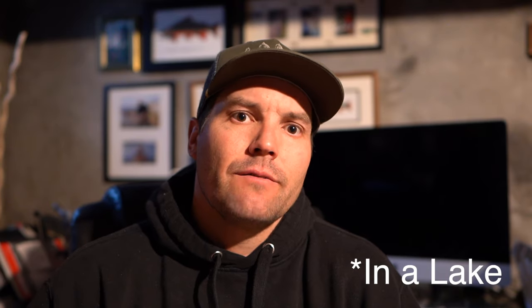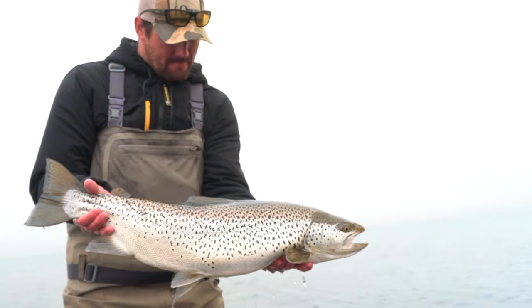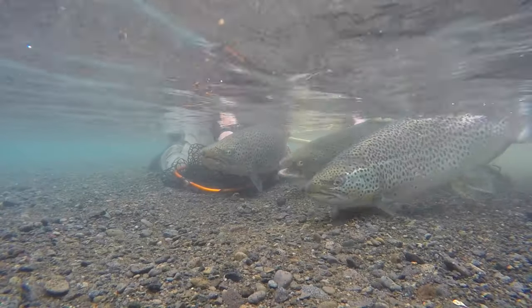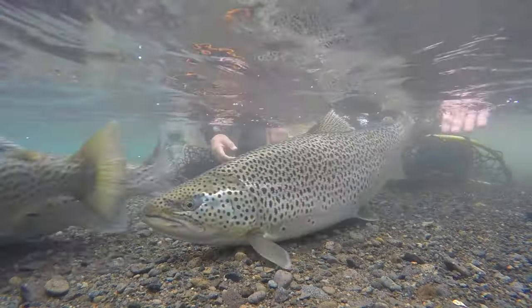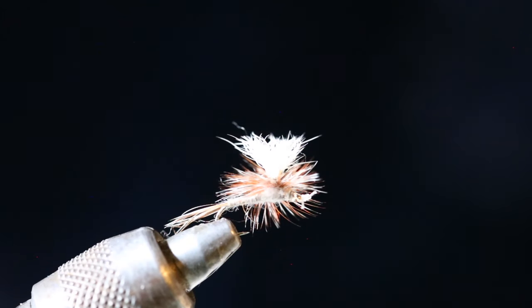You can fish them under indicators as well. For instance, when we went to Iceland in the spring — fish were rolling, we could see them out there, we tried a bunch of streamers and nymphs but nothing consistently caught fish — so I put on a worm and drifted it underneath an indicator and we started catching a ton of fish.